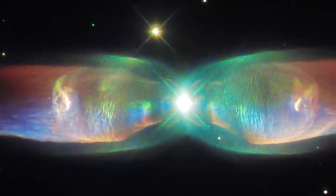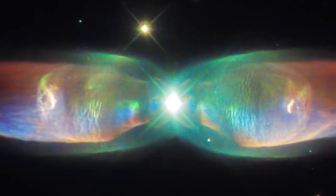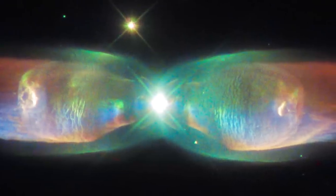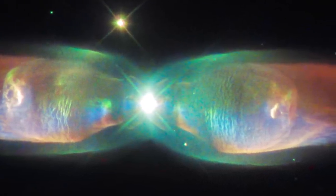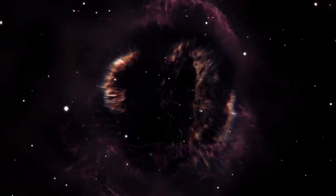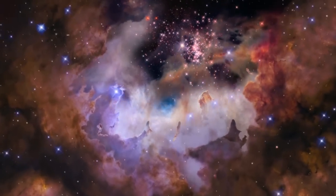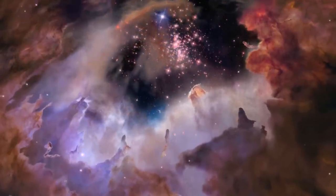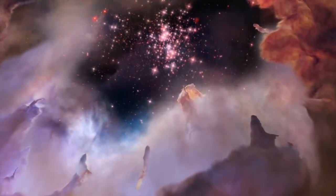The death of a star can be as beautiful and interesting as its birth. Hubble has observed both sun-like stars as they come to the end of their lives in the form of planetary nebulae, and massive stars experiencing explosive deaths as supernovae. By studying them at different times in their lives, Hubble has allowed us to paint a more complete picture of stars, the building blocks of galaxies.